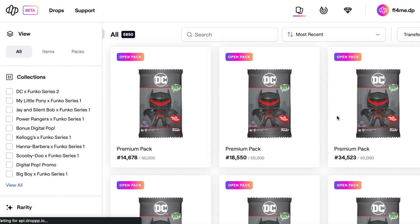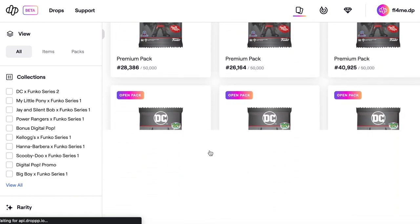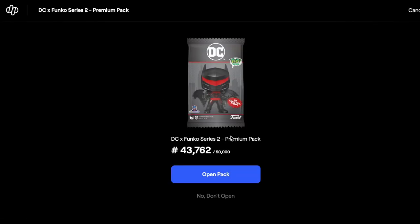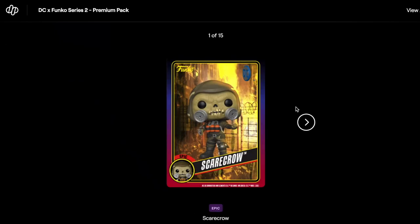We've got 16 packs to open. If we quickly blitz through these we can see if there's anything good in them and go from there. So far an epic — let's just go to view all.